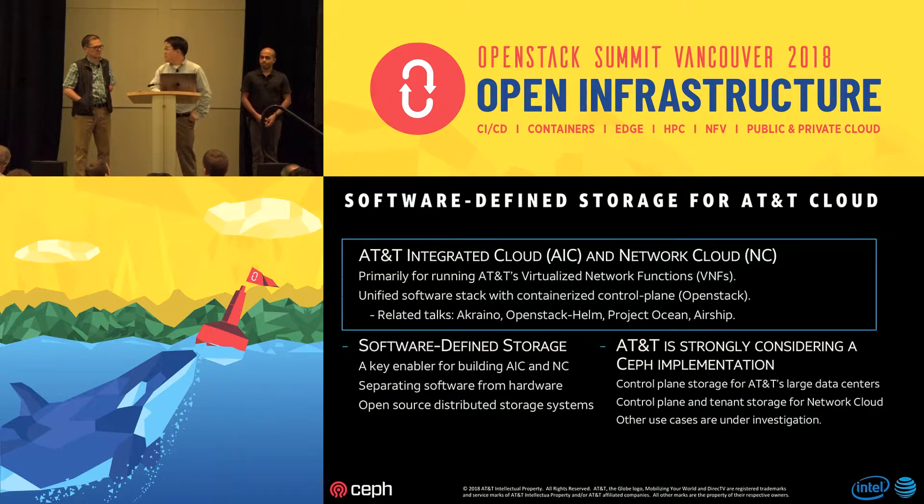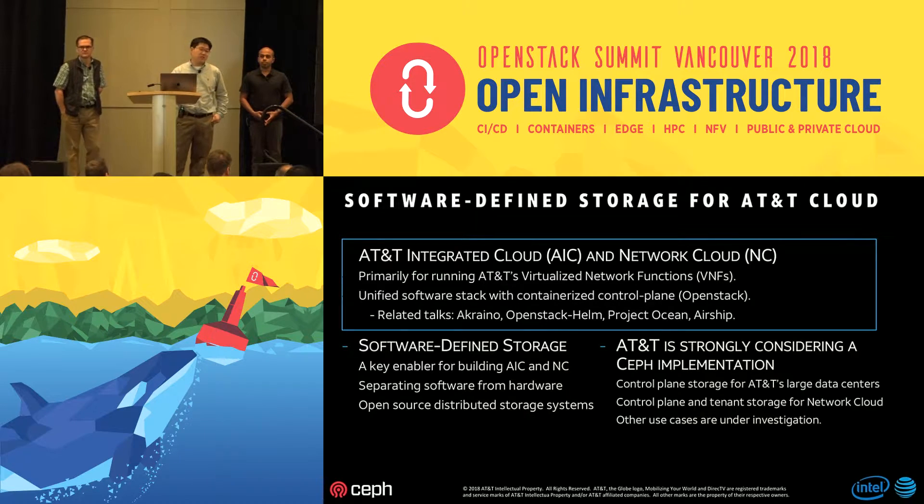AT&T is strongly considering a Ceph implementation and has a very concrete plan laid out for this year and next for actually deploying Ceph storage to support our infrastructure. The use cases include: first, control plane storage for AIC — our larger data centers; and second, both control plane storage (OpenStack storage) and tenant storage for Network Cloud, which targets edge computing for 5G infrastructure and IP services at the edge. Several other use cases — object storage and media storage — are also under investigation.